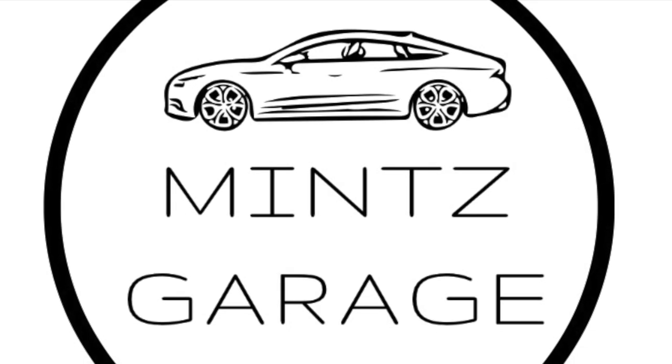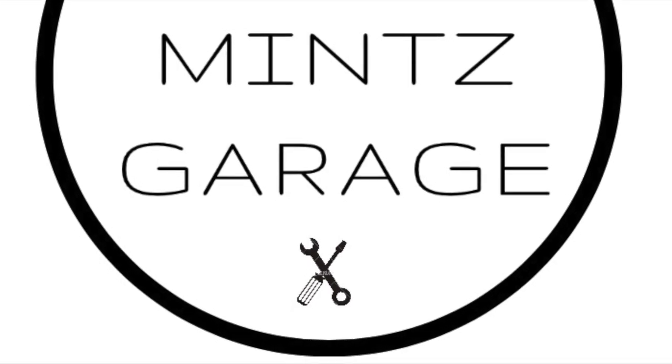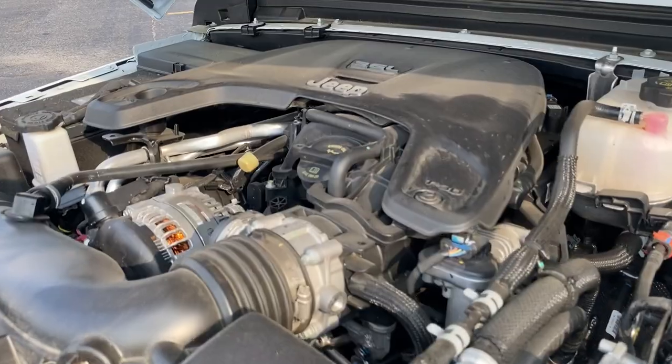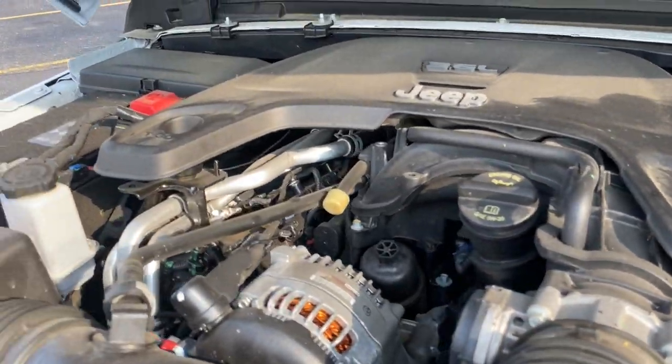This is the 2020 Jeep Gladiator Overland, with the 3.6 Pentastar V6 engine producing 285 horsepower and 260 pound-feet of torque.